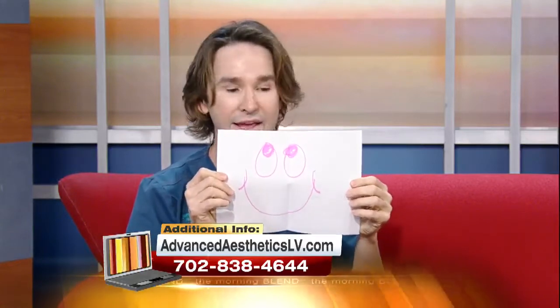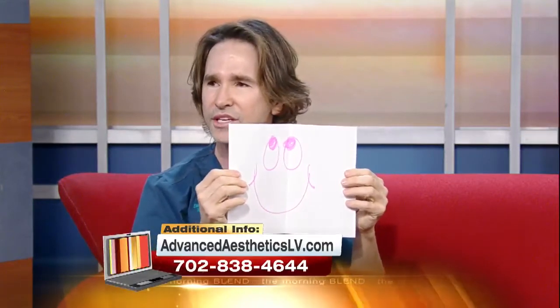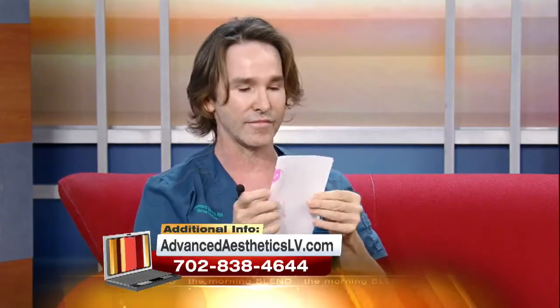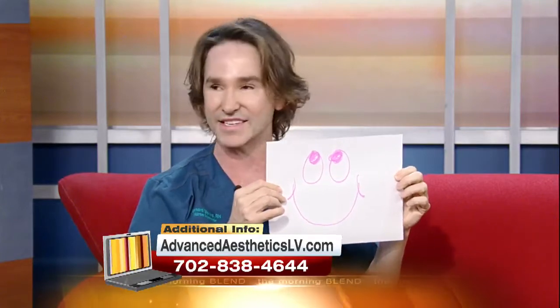What happens when I inject Dysport into any of these areas is that the communication between the neurotransmitters in your brain is blocked down to those muscles, so that the muscles are not going to contract so much all day long — just a little bit. And what happens is that line over time flattens out, and you're back to your happy face.